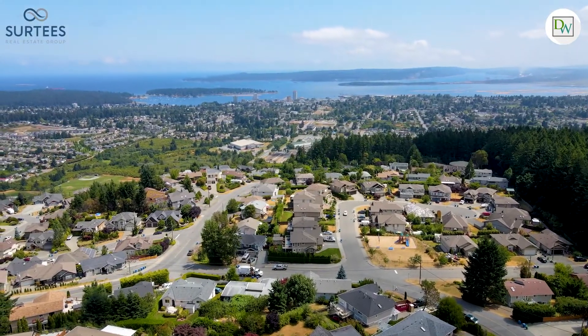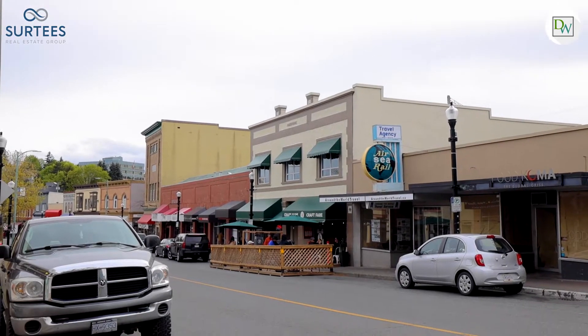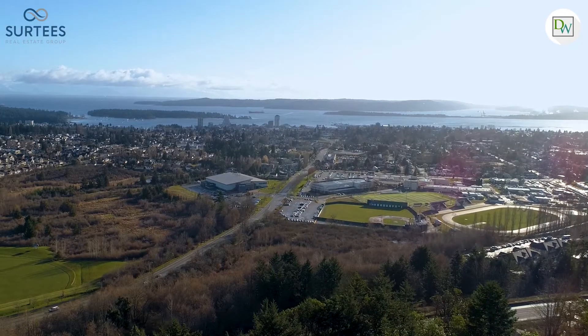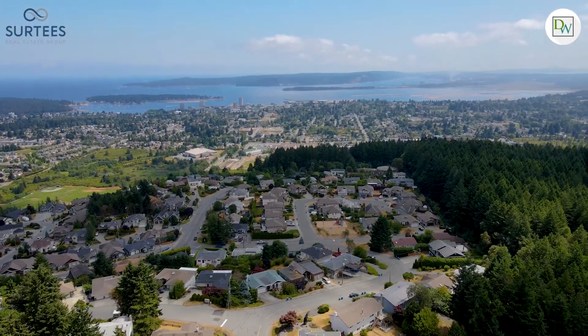We're just a short jump to downtown Nanaimo where you can find incredible dining choices, an interactive waterfront, and multiple transportation options to the mainland. Vancouver Island University, the Nanaimo Ice and Aquatic Centres, and all levels of schools are just around the corner.